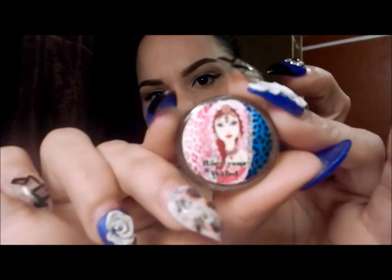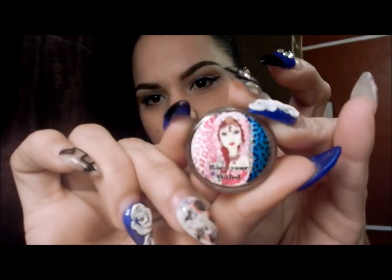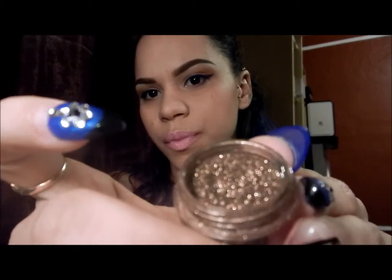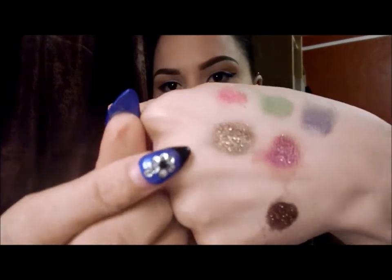The next color is Rocks Your World. This is how it looks — it's a bronzy goldish speck pigment.